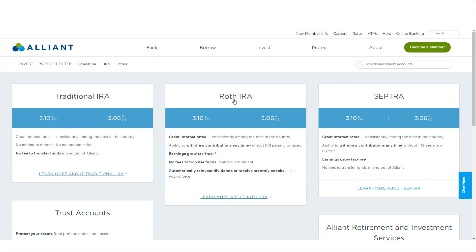Alliant also offers traditional, Roth, and SEP IRAs for those interested in retirement savings.